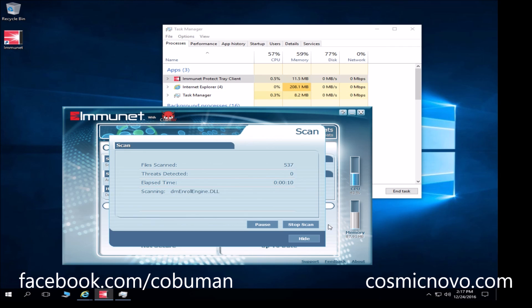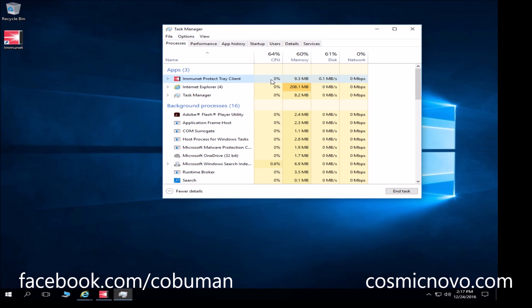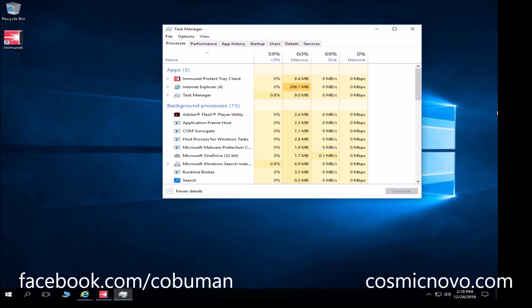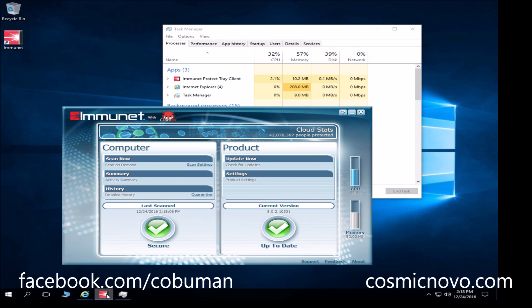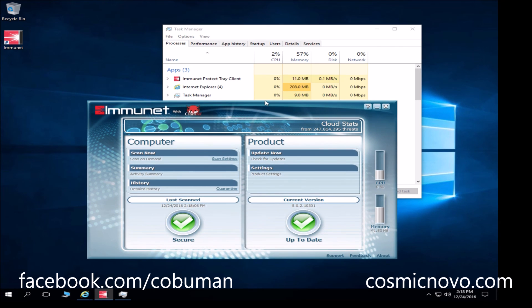We're running the scan now. You can select 'Hide' and it will continue in the background. It shows around 57-72% CPU utilization in its own display, but looking at Task Manager you can see it's actually very low — it fluctuates, but it's low impact. The main purpose of Immunet is that it provides real-time protection without hogging your resources, and it doesn't bug you about anything — which to me is very valuable.